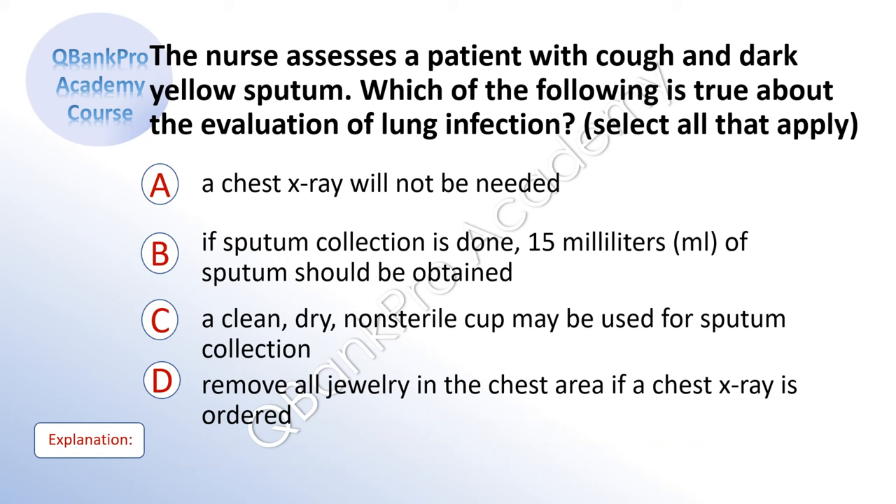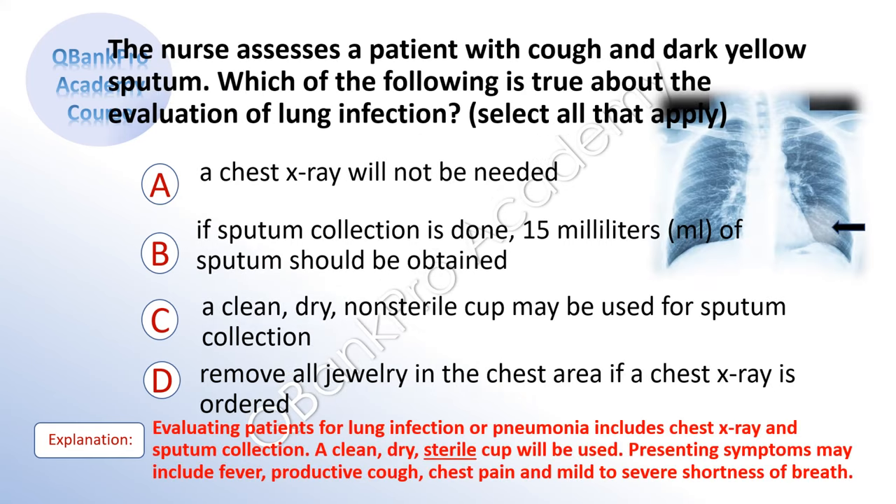The nurse assesses a patient with cough and dark yellow sputum. Which of the following is true about the evaluation of lung infection? Select all that apply. A. A chest x-ray will not be needed. B. If sputum collection is done, 15 milliliters of sputum should be obtained. C. A clean, dry, sterile cup may be used for sputum collection. D. Remove all jewelry in the chest area if a chest x-ray is ordered. The correct answer is B and D.